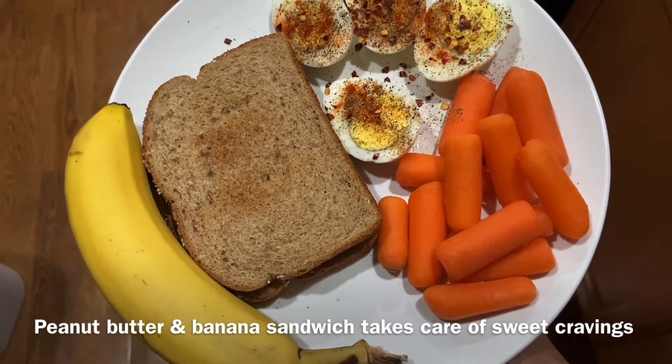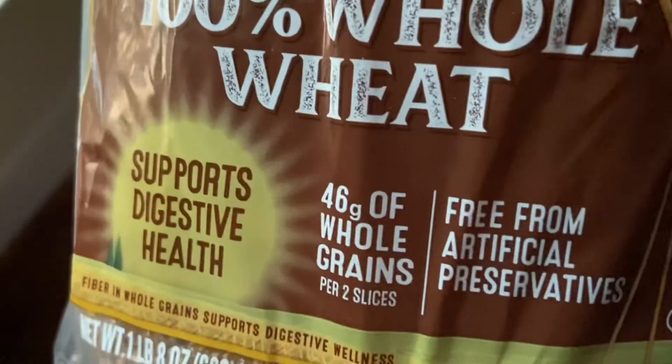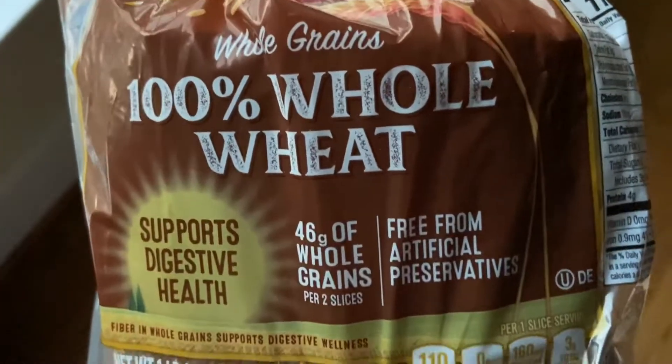You can even pack this for your office or school lunch. I used 100% whole wheat bread and peanut butter that is made out of just two ingredients with no added sugar.